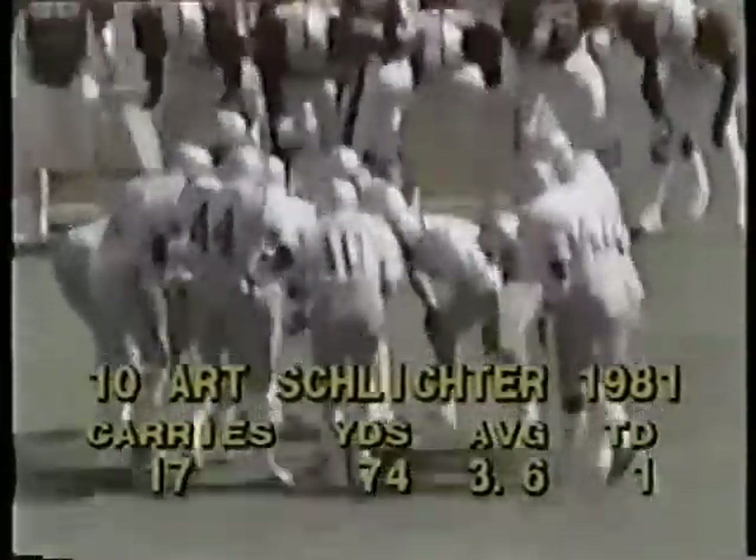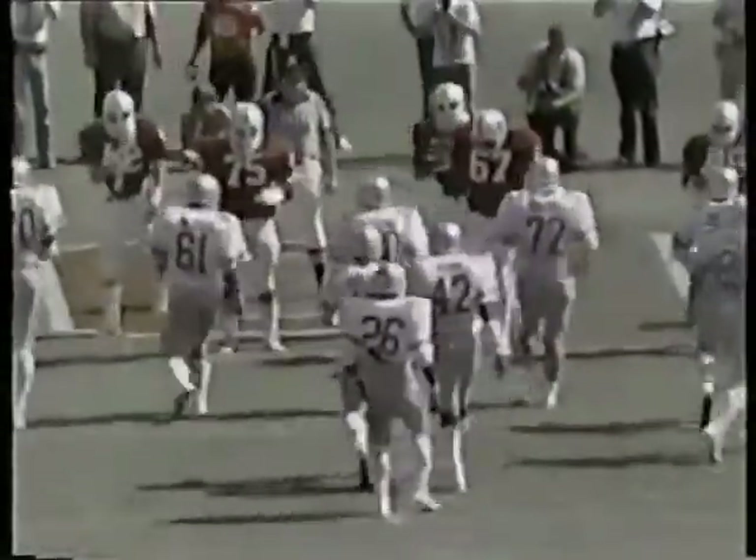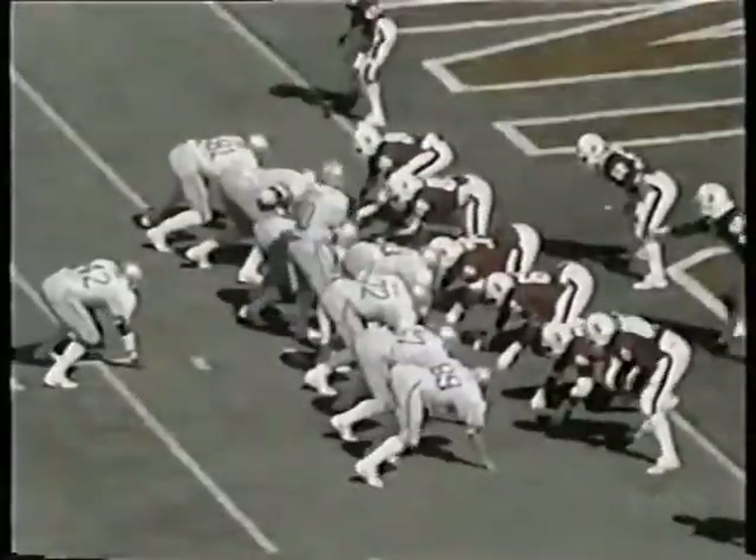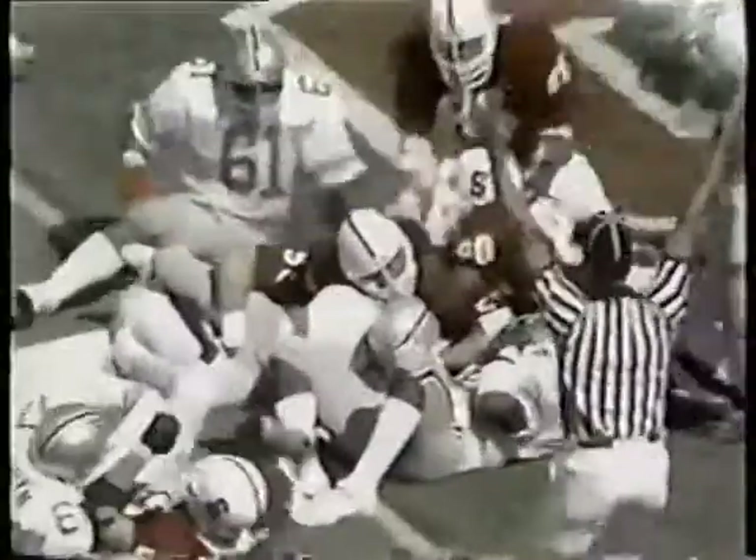Art with 17 carries for 74 yards, 3.6 yards per carry. On that option play, the backs got to get up there and block one of them linebackers after he fakes the play. Buckeyes are four feet away. This is Gale diving over right tackle — touchdown.